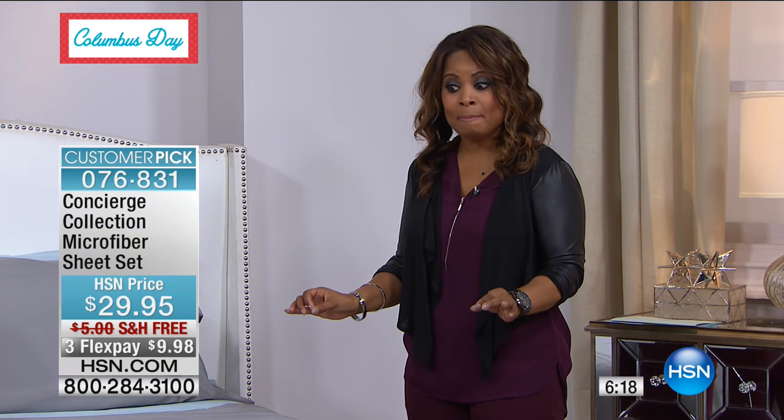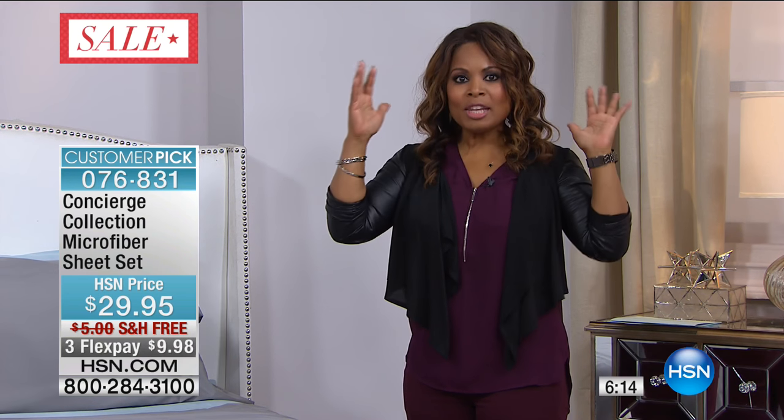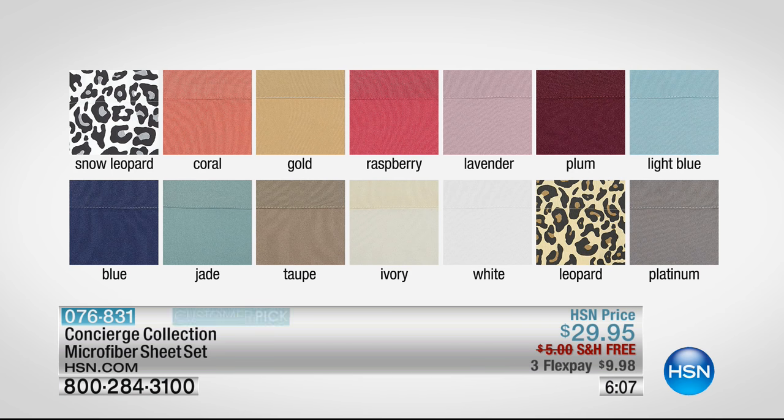Twin through California king — king size is very limited. You get the fitted sheet, flat sheet, and two pillowcases. If you're getting the twin size, you get one pillowcase, which is standard. When you shop traditional brick-and-mortar stores, they charge you more for higher sizes — more for queen or king. We keep everything the same price. You've got two prints: snow leopard and traditional leopard, plus all these beautiful colors.